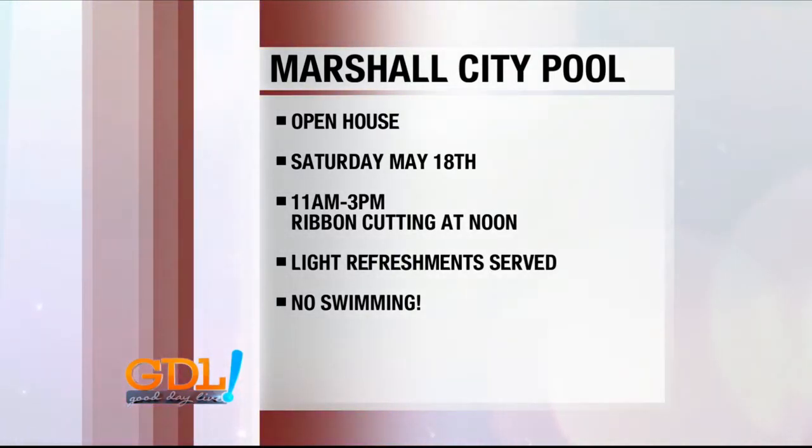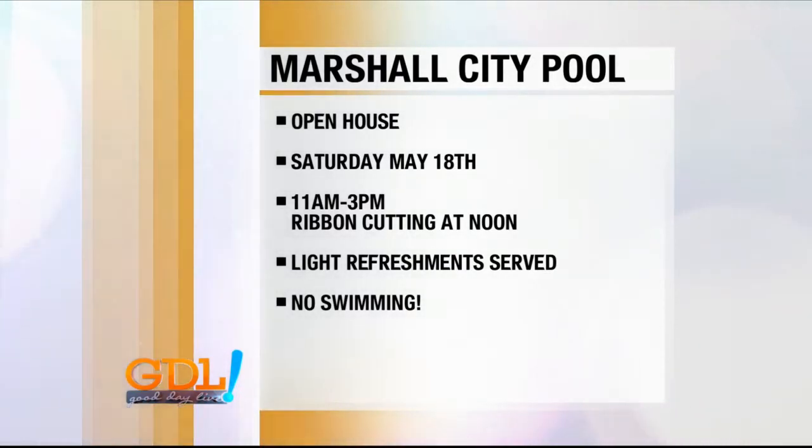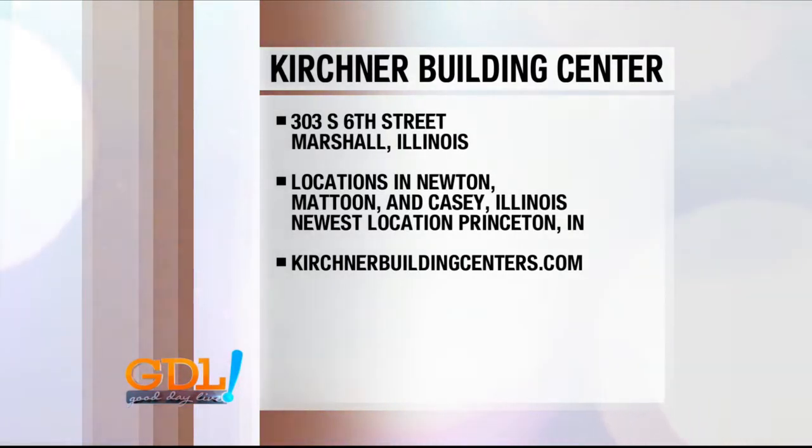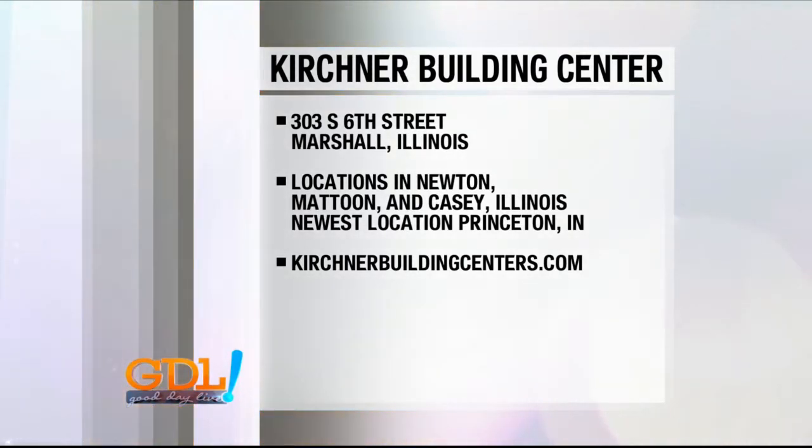Light refreshments will be served. Now this weekend, no swimming — this is just an open house to look at it. I know it's tempting, but the swimming will begin at the grand opening coming very soon. So don't come in your swim trunks thinking you're going to dive in. Kirchner Building Centers are located in Newton, Mattoon, Casey, and the newest location in Princeton. We always visit our friends in Marshall, Illinois, and you can visit them at kirshnerbuildingcenters.com.